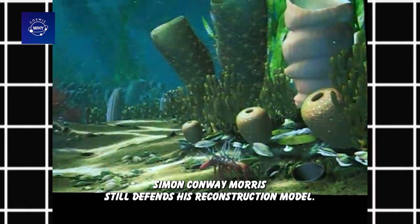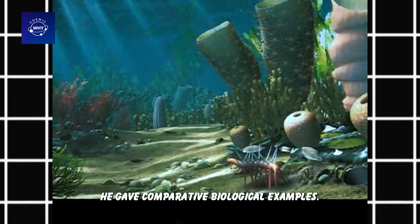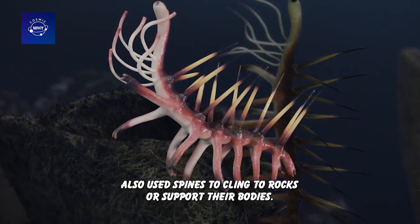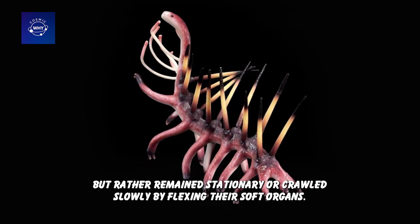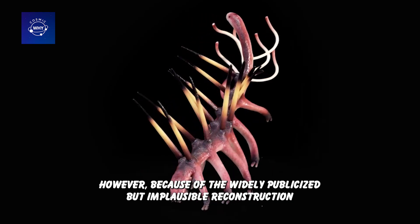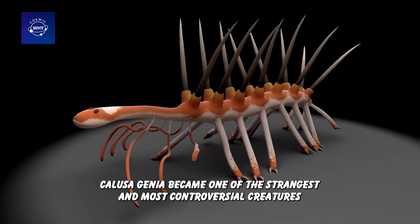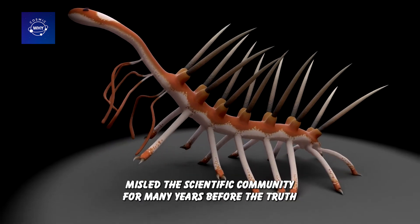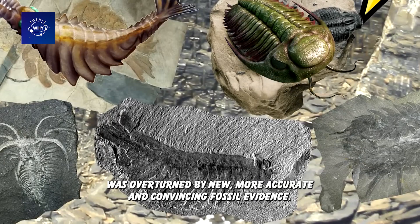These cases show that reconstructing ancient creatures from incomplete fossils always carries a high risk of misinterpretation. Despite many objections, Simon Conway Morris still defended his reconstruction model. He gave comparative biological examples — some benthic species, such as stationary sea worms, also used spines to cling to rocks or support their bodies. He suggested that Hallucigenia might not have moved like crustaceans but rather remained stationary, or crawled slowly by flexing their soft organs. However, because of the widely publicized but implausible reconstruction, Hallucigenia became one of the strangest and most controversial creatures in paleontology for more than a decade. Morris' model, while innovative, misled the scientific community for many years before the truth was overturned by new, more accurate and convincing fossil evidence.